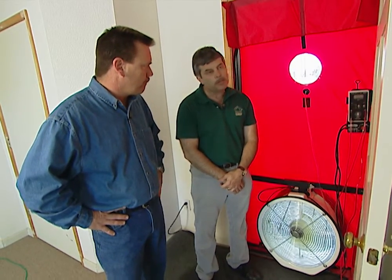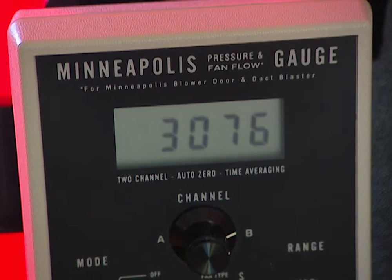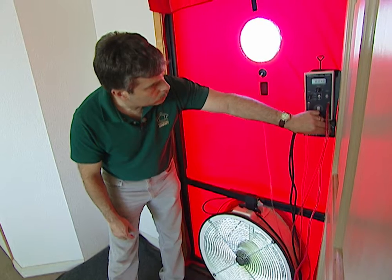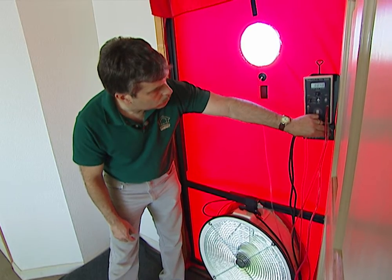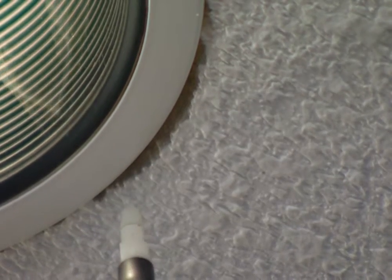So how leaky is this house? This is a very leaky house — about three times as leaky as a typical new home built in California today. At 50 pascals, we have approximately 3,220 CFM leaking out. With more than 3,000 cubic feet of air escaping every minute, finding a few cracks will not be a problem.